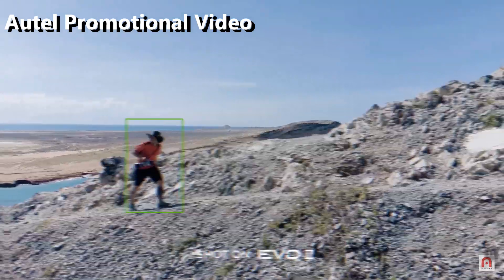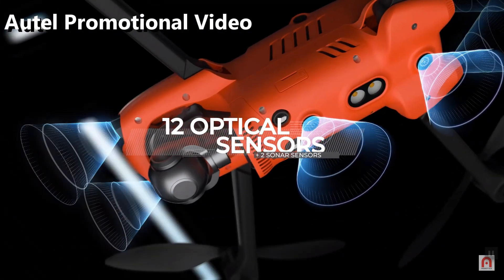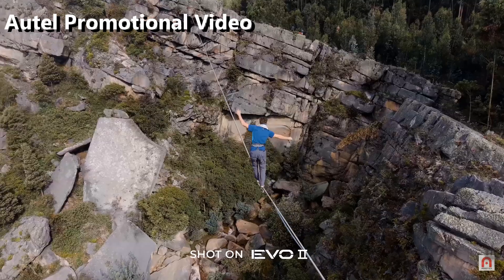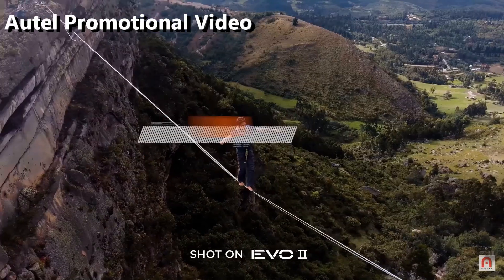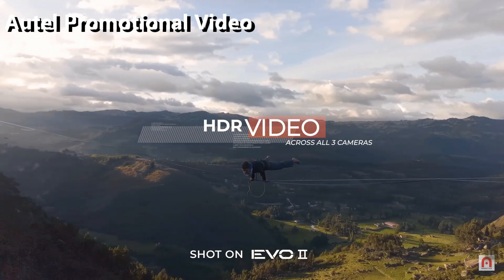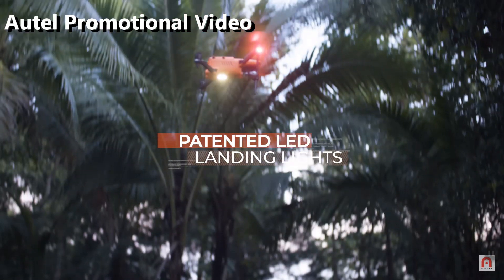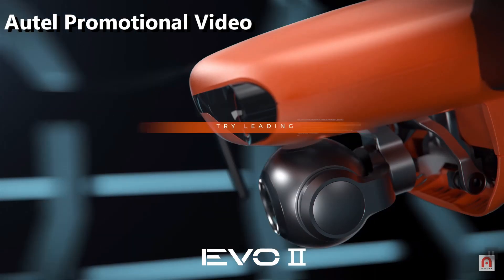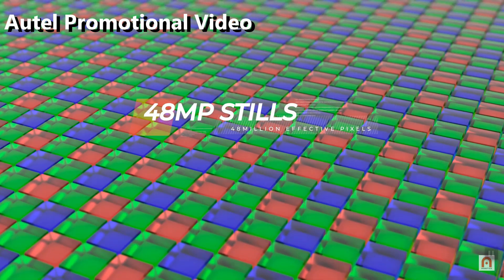Getting excited yet? How about interchangeable cameras? The Evo 2 has three different cameras. The first is an 8K camera with a 120 megabits per second bitrate. The next is a 6K video camera with a 1-inch sensor and adjustable aperture from f2.8 to f11, shooting 5.5K video at 60 frames per second and 4K video at 120 frames per second. Finally, a dual-sensor camera provides an infrared camera that shoots 640x512 or 320x256, and records video at 720p at 30 frames per second in dual image mode.